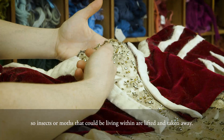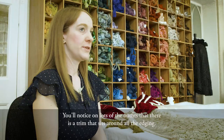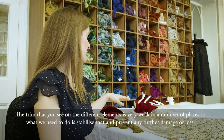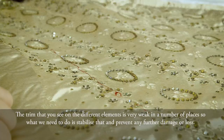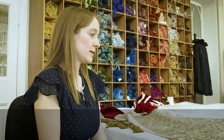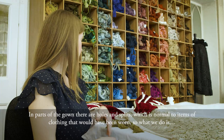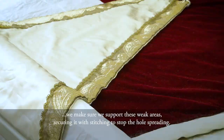You'll notice on lots of the outfit sections there is a trim that sits around all the edging. The trim visible on the different elements is very weak in a number of places, so we need to stabilize that and prevent any further damage or loss. In parts of the gown there are holes and splits, which is normal to items of clothing that would have been worn, so we support these weak areas by securing them with stitching to stop the holes spreading.